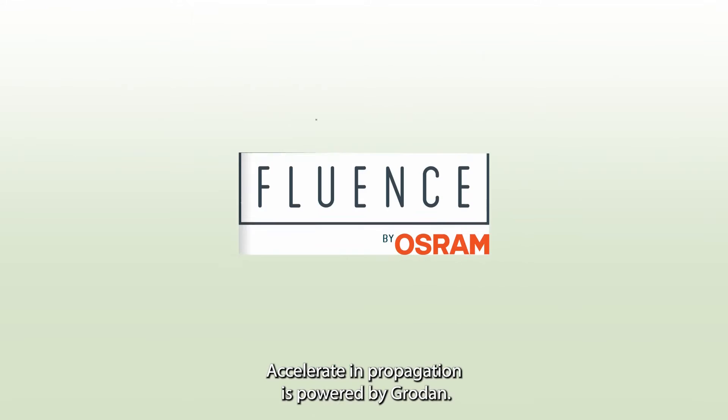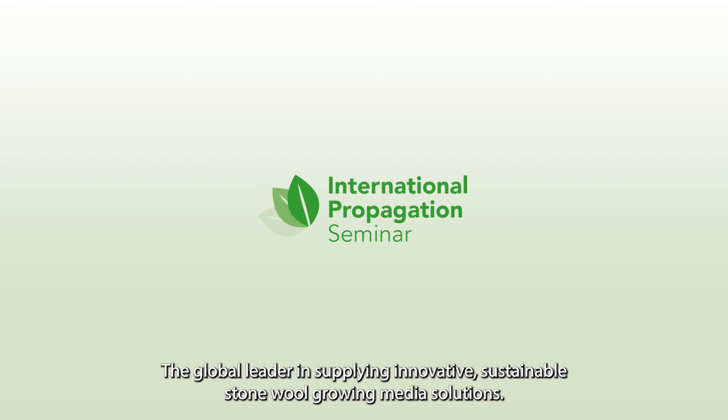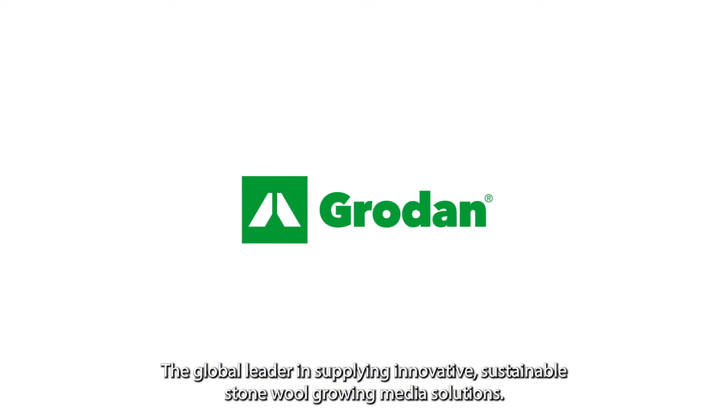Accelerating Propagation is powered by Grodan, the global leader in supplying innovative, sustainable stone wool growing media solutions.